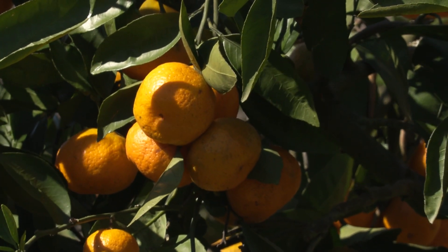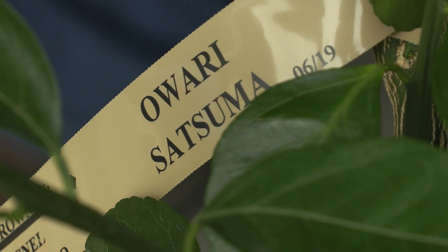While fresh satsumas sadly will not be available through the Holiday Shop this year, you can still buy a tree to grow your own. The satsuma is the most cold-hardy, so all the other ones, if you have a really difficult cold snap come through, they're likely not to make it. So we're trying to impress upon folks what they need to do to try and protect that tree whenever that time comes.